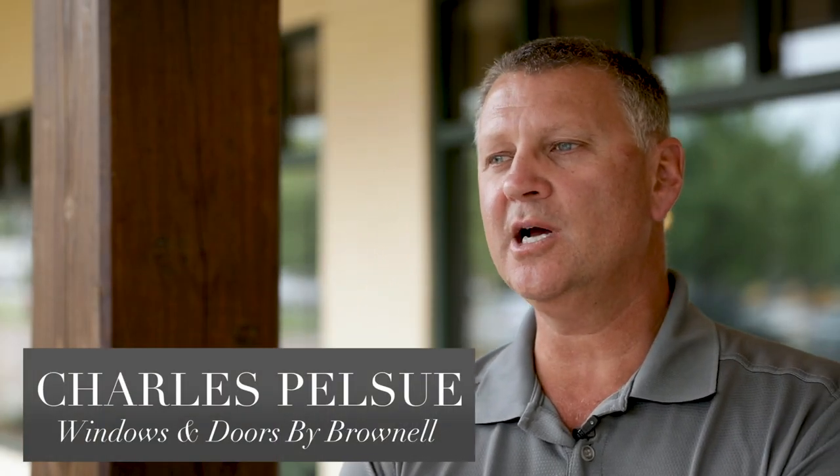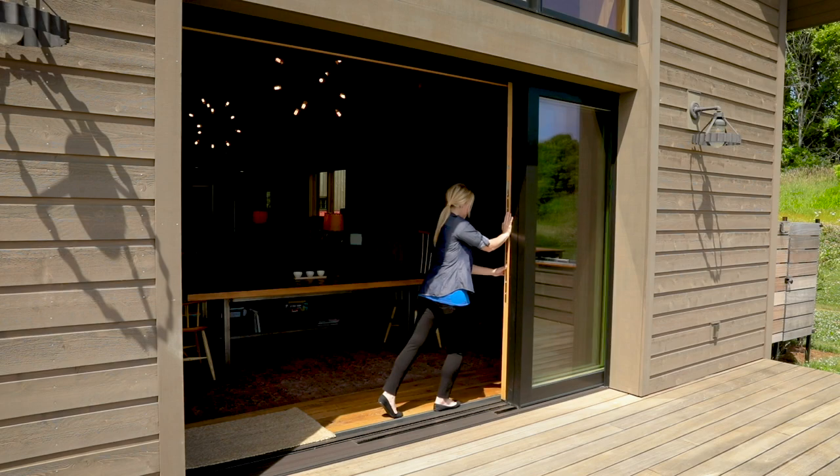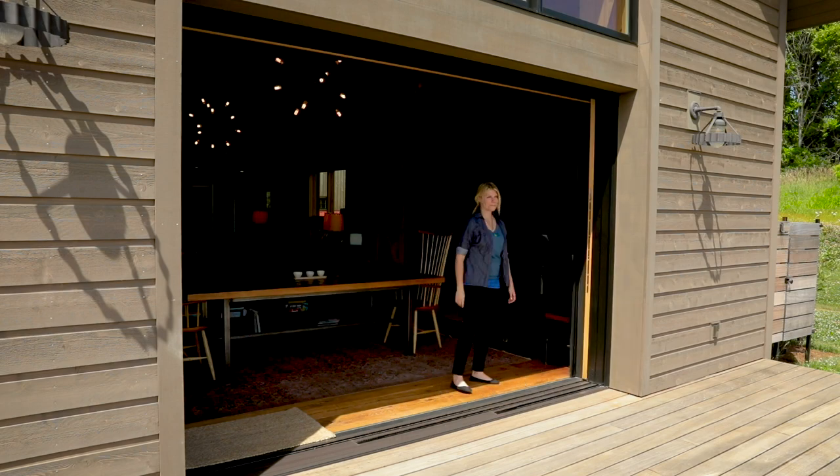Marvin multi-slide is a really cool product. We have so many options for different opening configurations, and in this particular project that allowed us to open the entire opening from left to right, top to bottom, and not see any door panels. It was just a slam dunk for the project.